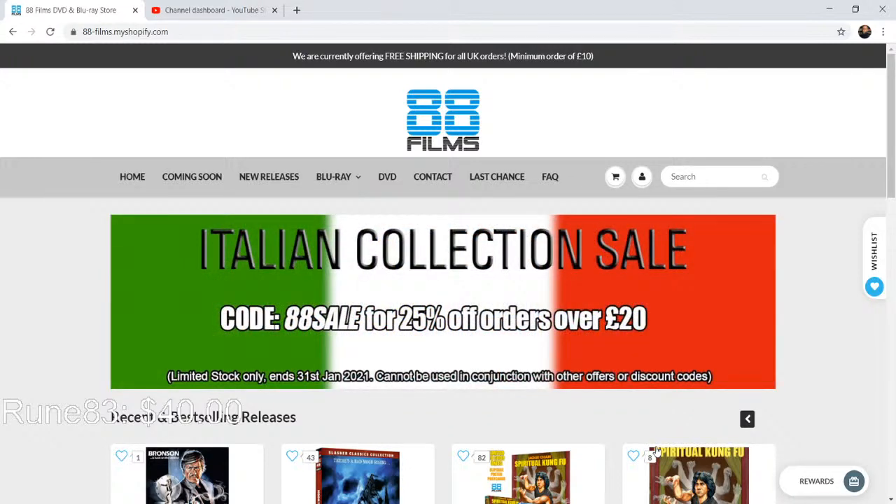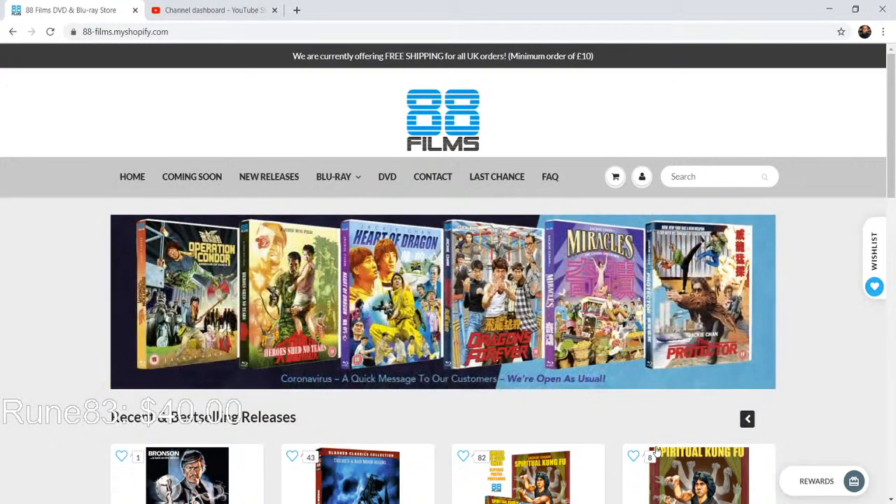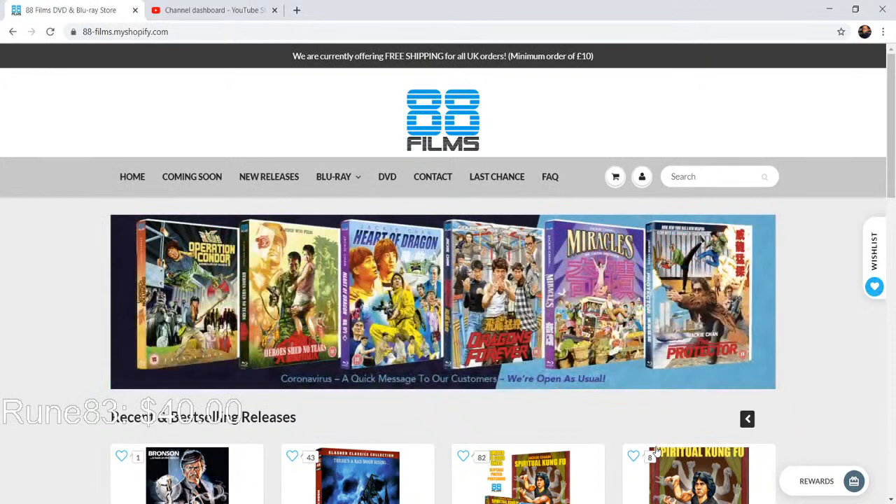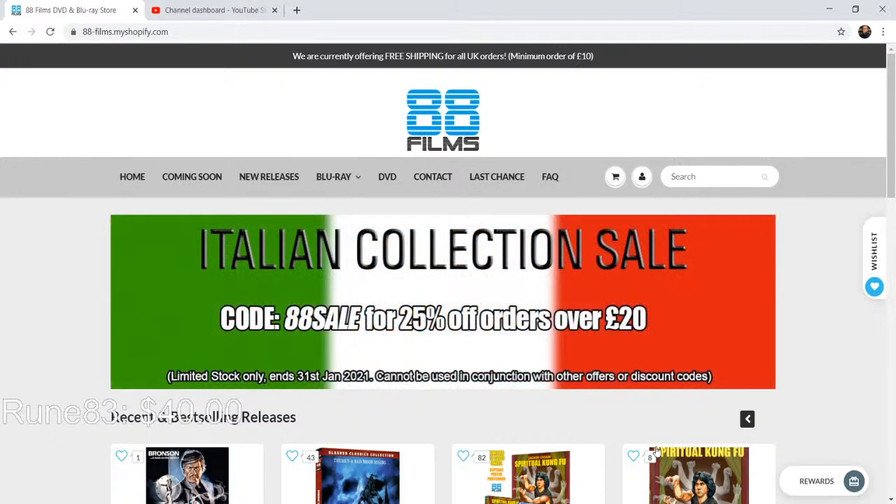Hey there Brian Sauer from Just the Disc — if you have not been listening to the Just the Disc podcast or the Pure Cinema podcast or watching his YouTube channel, those are three things that'll brighten your day. This sale cannot come at a worse time for me because I love their stuff. If this was an Asia sale I would be screwed right now because I want their Asia stuff so bad.